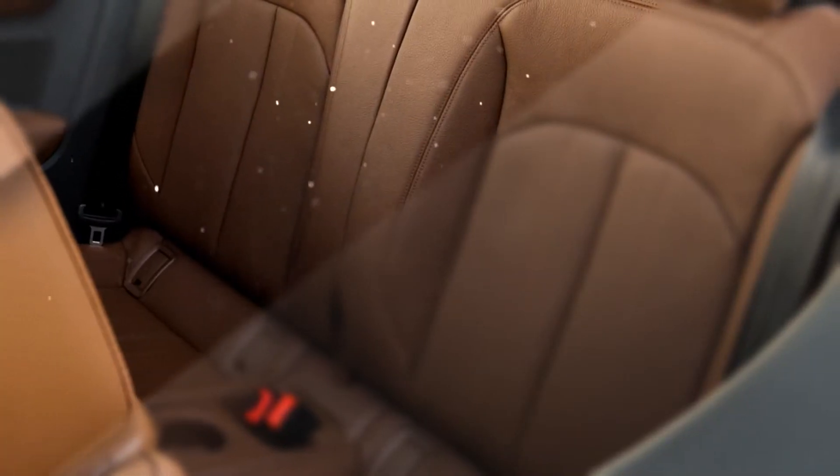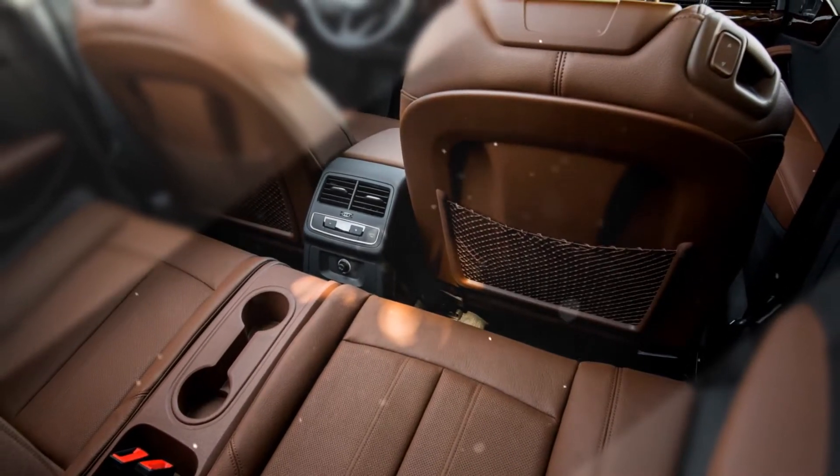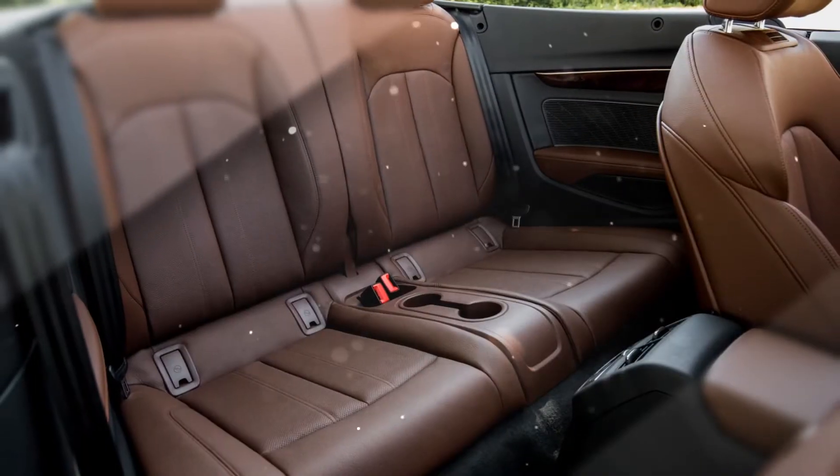Stylish, modern, and well-built, the A5's cabin is spacious and comfortable, and the design will surely stand the test of time. However, the devil's in the details — Audi seems to have skimped on a few simple luxuries.